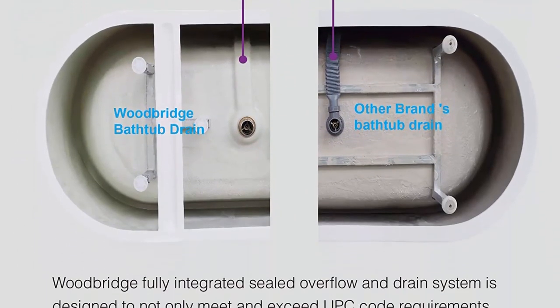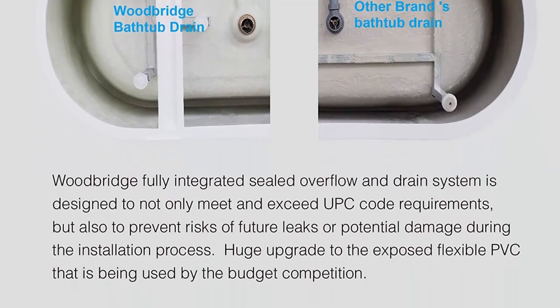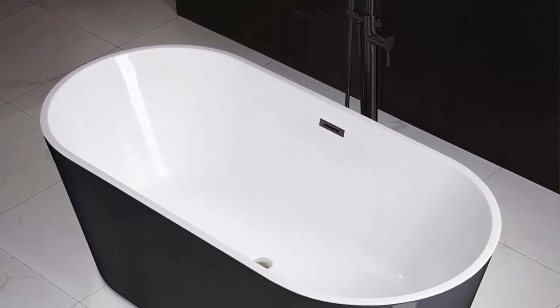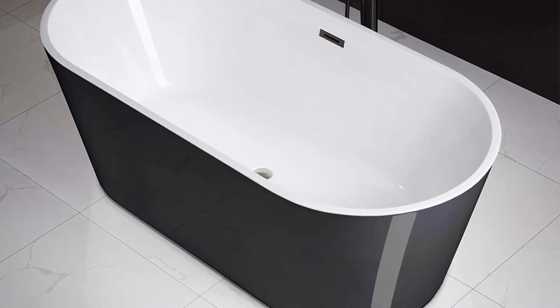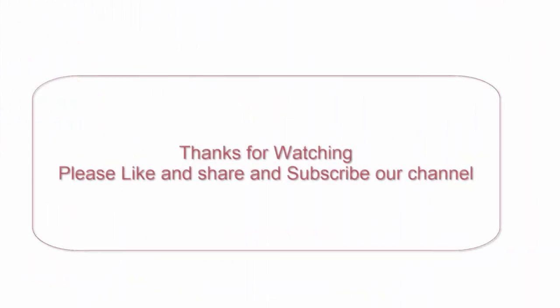Package included: solid brass matte black drain, stainless steel matte black overflow, and user instruction manual. Extremely solid packaging — a very firm carton box is used to transport bathtubs, ensuring safe delivery. To be continued...